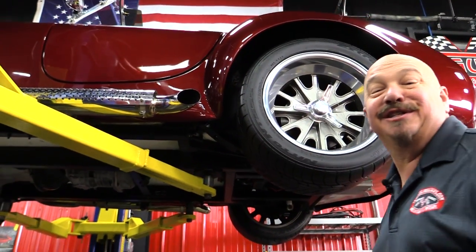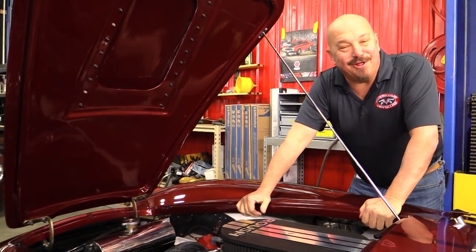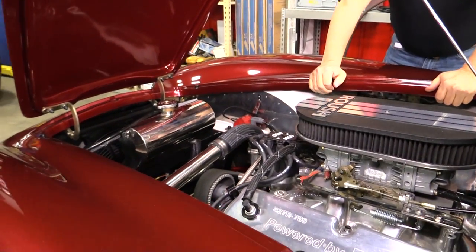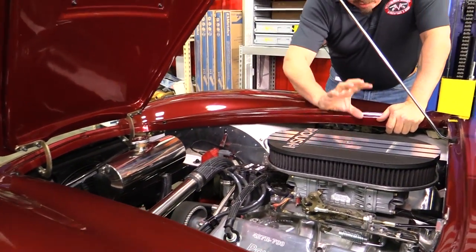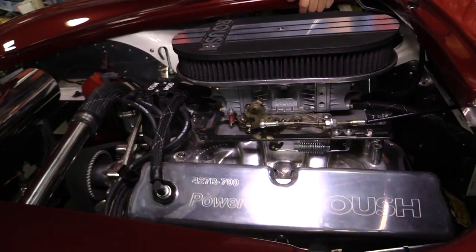Let's get under the hood and see what's making the music. This is a little jewel — it's a 427 stroker. She's based on a 351 block, it's a Dart block. It's got Roush aluminum heads on it, and Roush 427 valve covers on it.